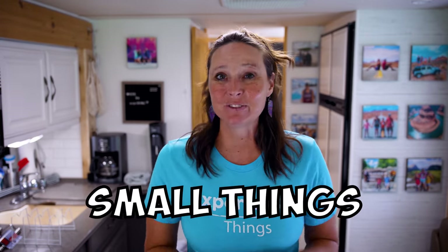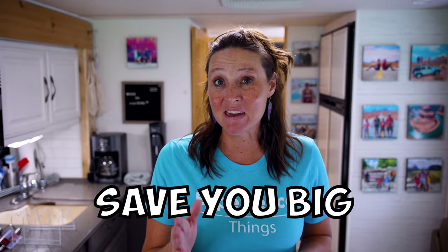In this video, I'm super excited because we are going to talk about seven small things — hacks, if you will — that are going to save you big when it comes to money, time, and space in your RV. So you're going to want to stay tuned.